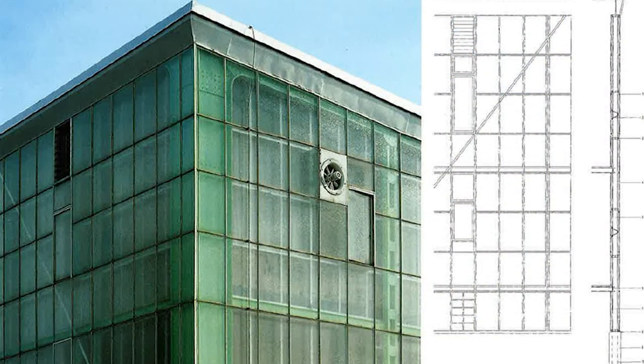However, there's more to be said. What makes the Steiff Factory really interesting are the exterior walls. The building has a double-skin facade — one of the earliest, if not the earliest, example of this form of construction to be found anywhere.